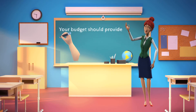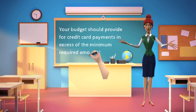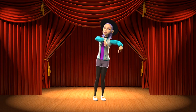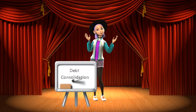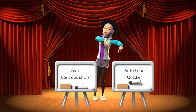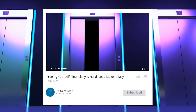Your budget should provide for credit card payments in excess of the minimum required amount. Keep in mind that increasing your monthly principal payment through debt consolidation, especially via credit counseling, might help you pay off your mortgage or auto loan quicker.